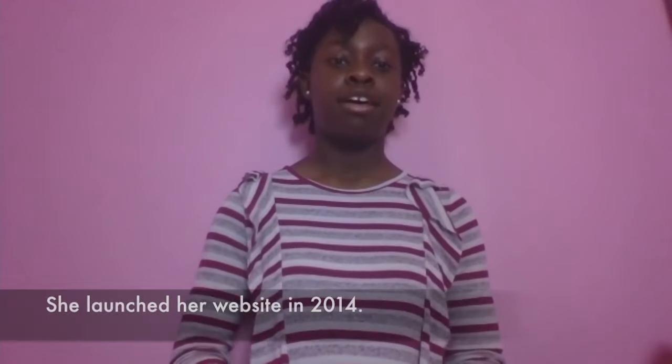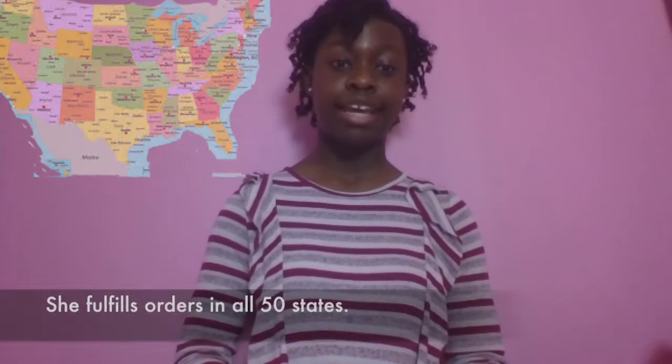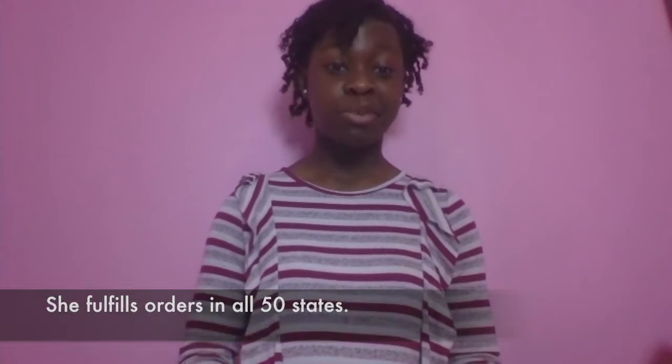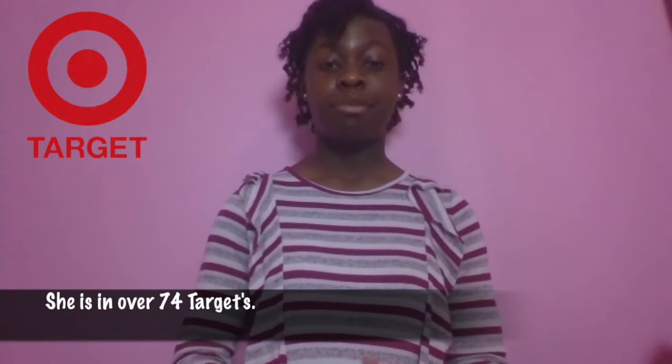We have a Daddy's Girl named after him. When you started selling, did you sell online at first or from a store? We launched our website in 2014. We filled online orders in all 50 states and in 10 countries. Now we're in Target stores — we're in 74 Targets — and also in different beauty supply stores in the U.S., Canada, and South Africa. So we're all over the world, but we did start as an online business.